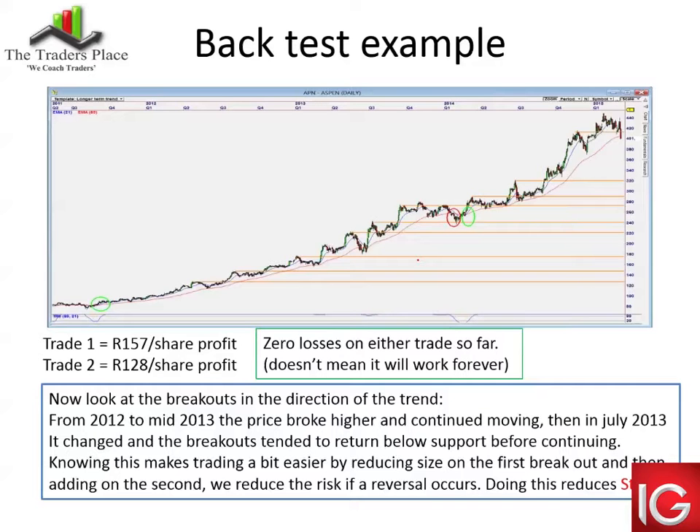Here's an example of a backtest — I did a really simple one on Aspen. Trade one is the first green circle and the exit is the red circle over there — it returned 157 rand per share profit. If you had bought it on the crossover at the entry price there, you would have made 157 rand a share. Then the second trade came in literally a couple of weeks later, with the 21 crossed above the 89. That one is currently still in play and it's up on the share. That's two trades, zero losses. It doesn't mean it'll work forever like that, but it allows you to look at trading the breakout, and if you're in it, you can manage your stop loss.